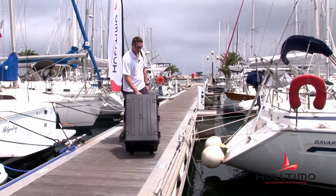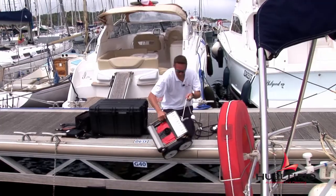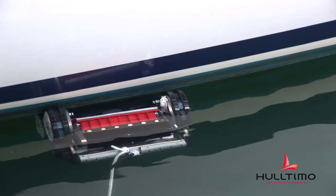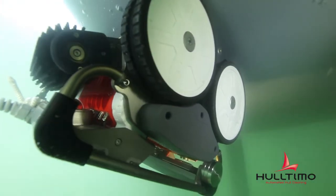The Ultimo solution comprises a robot that cleans the boat's hulls in the water without the need for hull-outs, plus a video-assisted remote control. Once the user arrives at the mooring, he or she simply places the Ultimo robot in the water next to the boat, and uses the remote control functions to move the robot towards the hull.